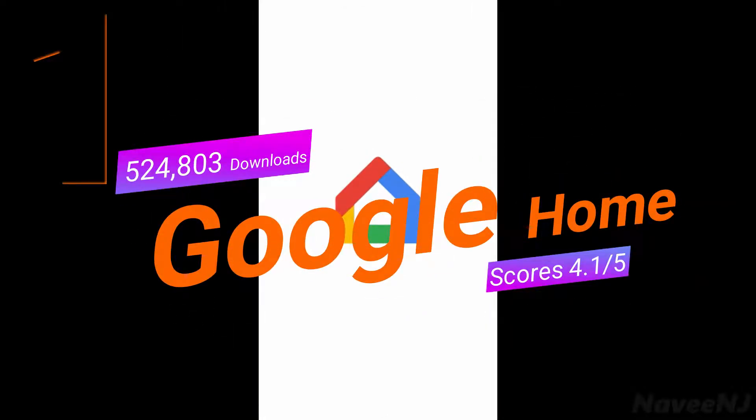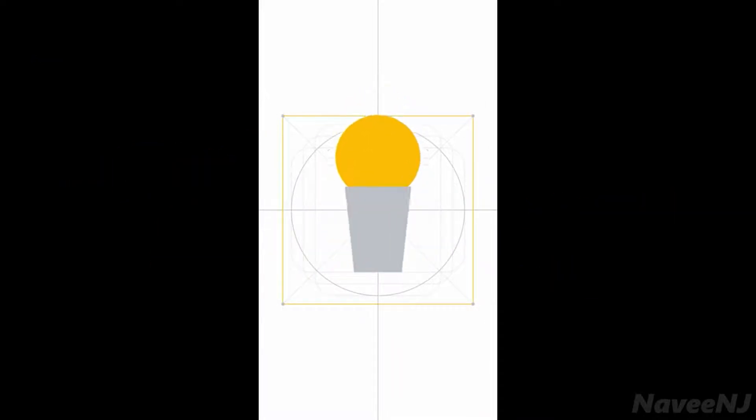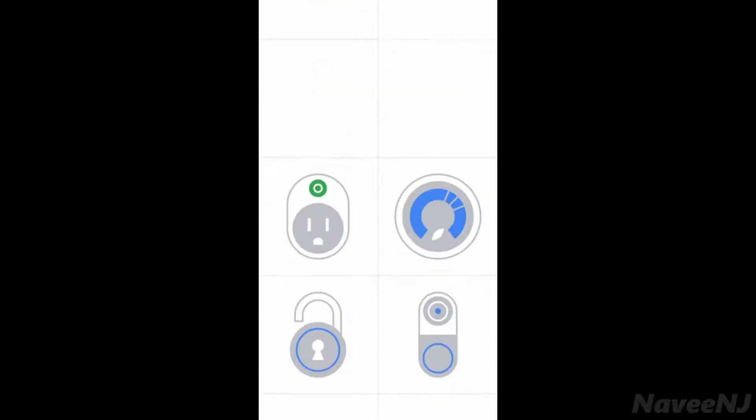Welcome to the Google Home app, designed to put all your compatible smart home devices at your fingertips. Now you can control lights, TVs, speakers, cameras, and more all from one place.